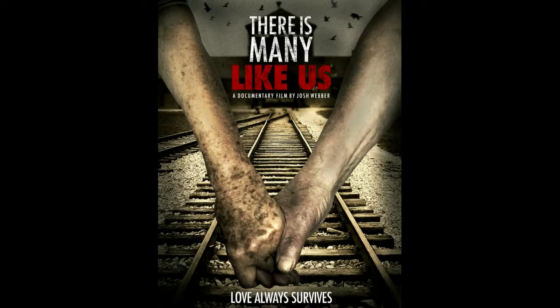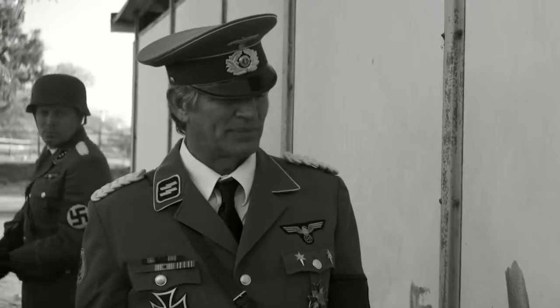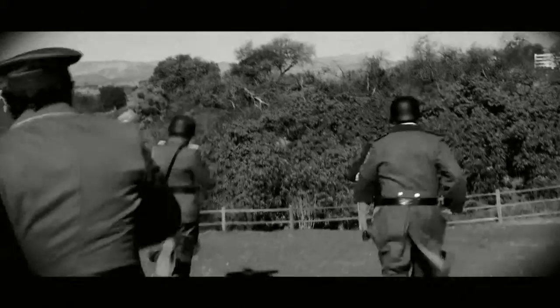The documentary narrative film 'There Is Many Like Us' is the true story of love and survival in a prison camp during the Holocaust. The cast describes the making of several key scenes and the great effort to make the film look as authentic as possible.